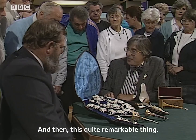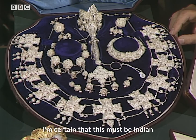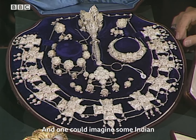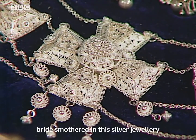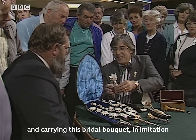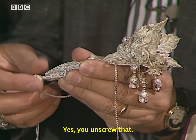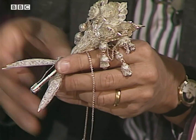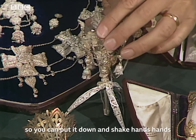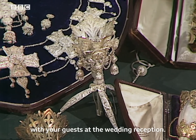And then this quite remarkable thing. I'm certain that this must be Indian because this filigree work is very typical, and one could imagine some Indian bride smothered in this silver jewellery and carrying this bridal bouquet in imitation of the English style. And does this do something interesting? Yes — it runs through that, and there you have a holder so that you can put it down and shake hands with your guests at the wedding reception.